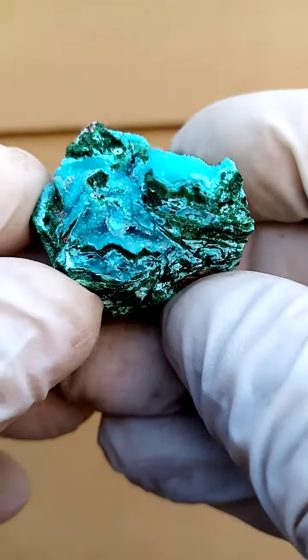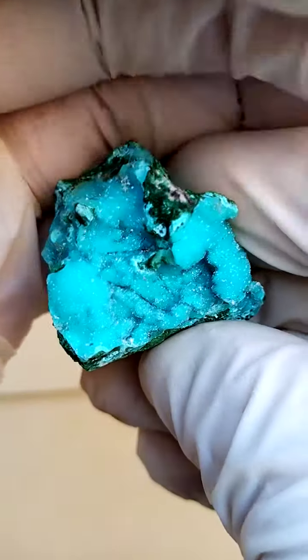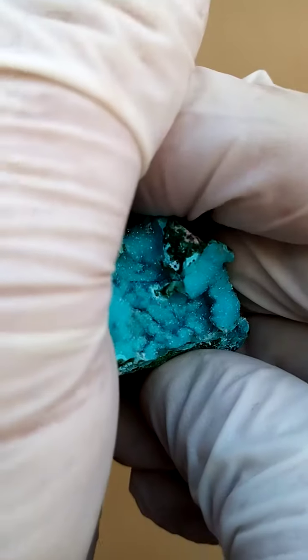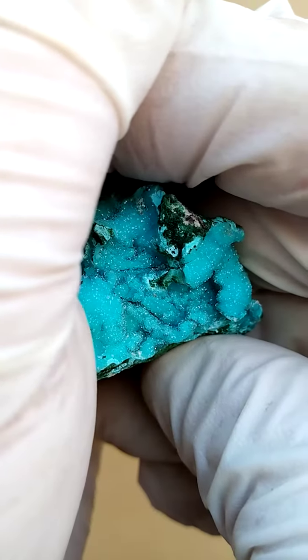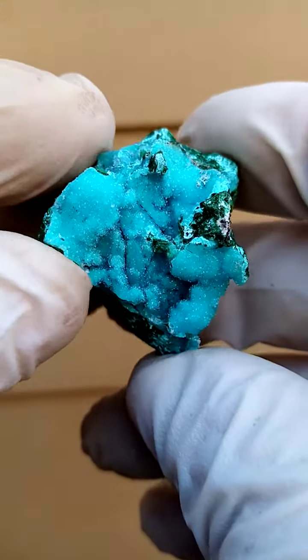From Tenke Fungurumu in the Katanga, it is such a pity I can't show you the real color of this guy. This guy is actually quite, quite intensely blue — blue to turquoise in color, but quite, quite dark in this case.